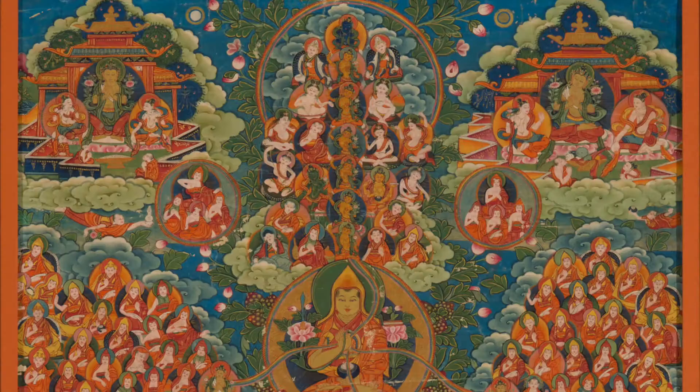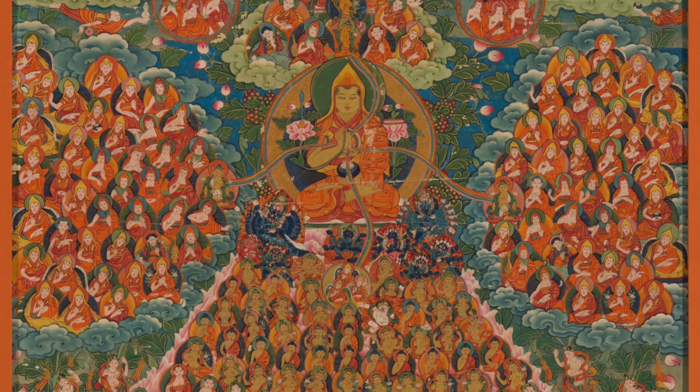The second format is Tsongkhapa at the center, and this is more of a Guru Puja — a Lama Chupa Tsongkhapa. It's the same format around as the Shakyamuni Buddha at the center version, but with Tsongkhapa as the central figure.